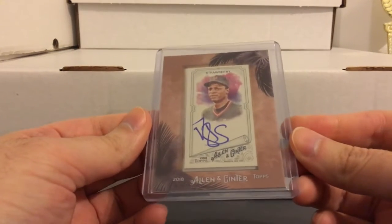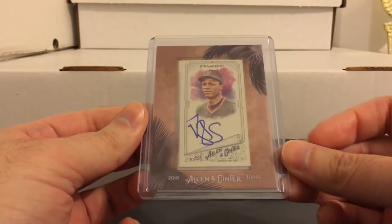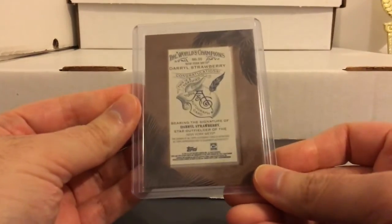This last one I really like - did not have an auto of this guy. Darryl Strawberry - would have been a bit better in a Yankee uniform but I'll take it with the Mets. Really nice looking card. Like I said, did not have his auto yet. Maybe I'll get a Yankee one eventually.